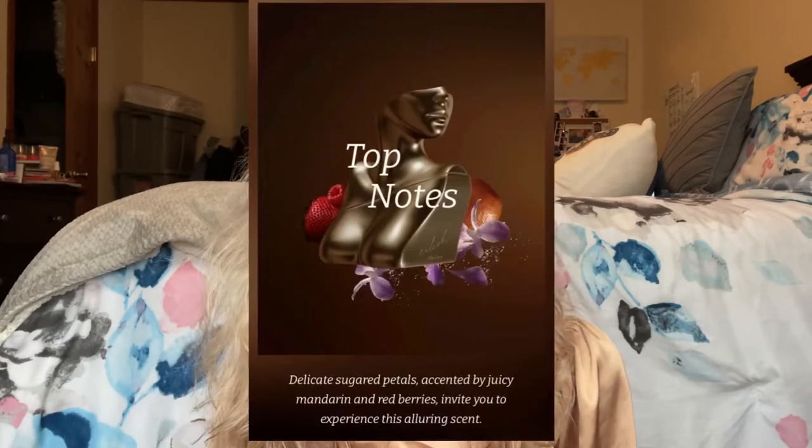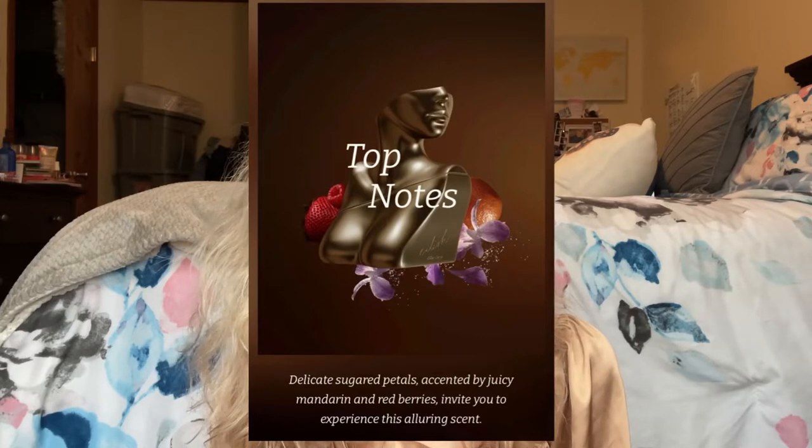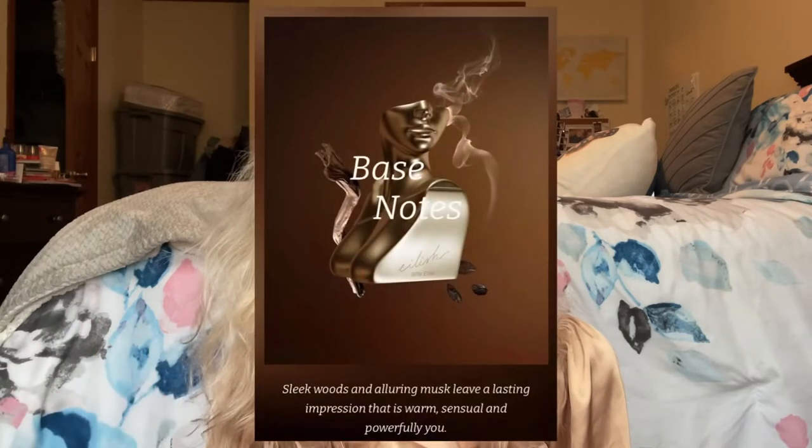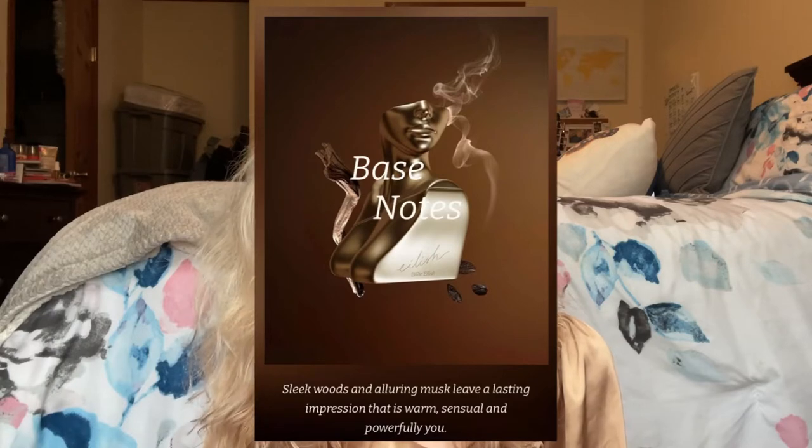When I smelled this I didn't really know what to expect. I knew it would be a little vanilla-y but wasn't sure what else. The site says it has notes like petals and mandarin orange, but honestly I don't smell any of that — no berries or anything. I mainly smell vanilla and musk, which is a woodsy kind of scent, but I really don't smell the mandarin at all.